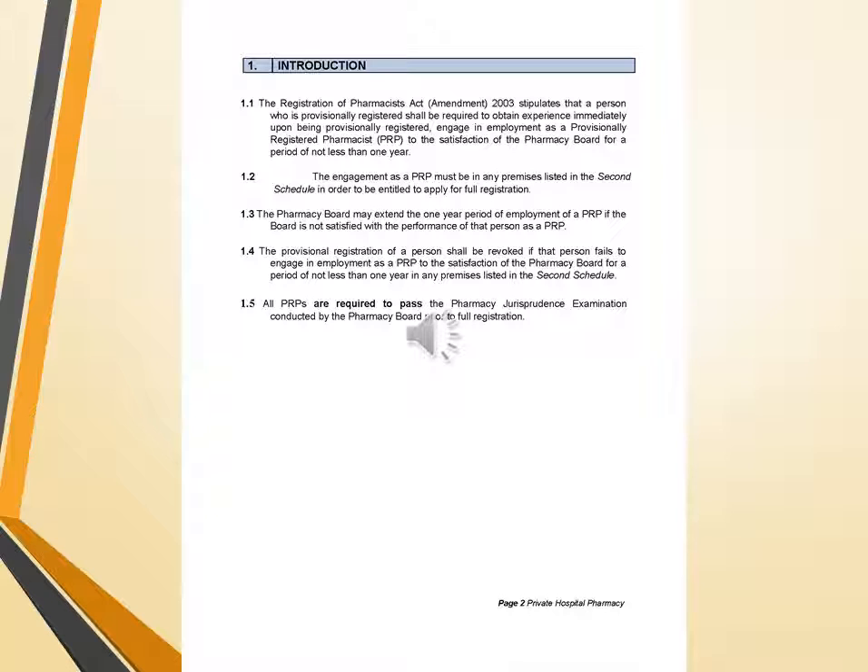The pharmacy board may extend the one-year period of employment of a PRP if the board is not satisfied with the performance of that person. The provisional registration of a person shall be revoked if that person fails to engage in employment as a PRP to the satisfaction of the pharmacy board for a period of not less than one year in any premises listed in the second schedule. All PRPs are required to pass the pharmacy examination conducted by the pharmacy board prior to full registration.